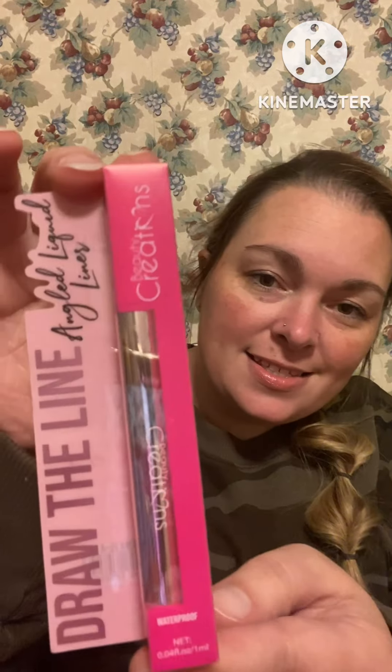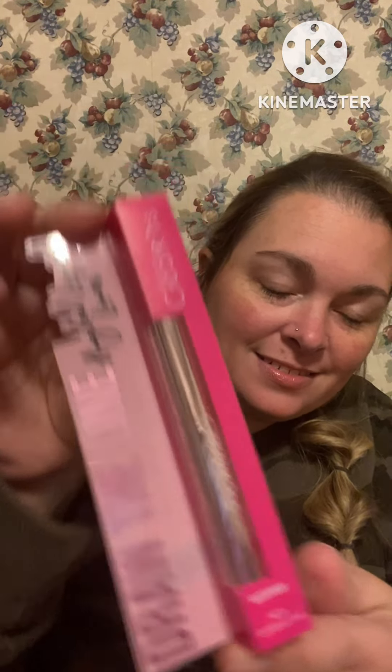This is a waterproof angled liquid eyeliner called 'Draw the Line' — it has a diagonal cut filth tip. Nice. And then we have a lip perfection pencil in Pinky Promise.